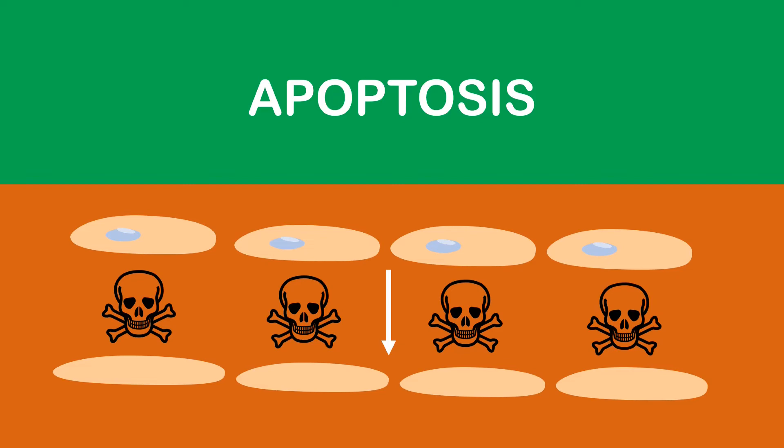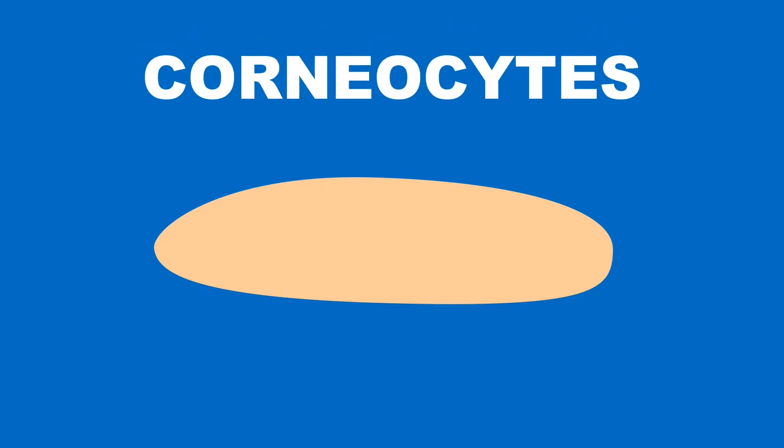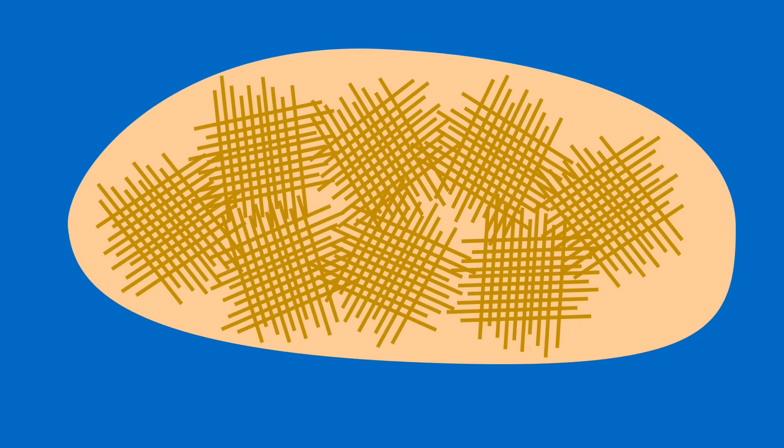The keratinocytes that died taking one for the team are now known as corneocytes. These corneocytes are mainly made up of keratin, which is the fibrous protein that we also find in our hair and nails. In the corneocytes, the keratin molecules bundle together to form filaments, which are organised in bundles to create a tough layer of protective outer skin.